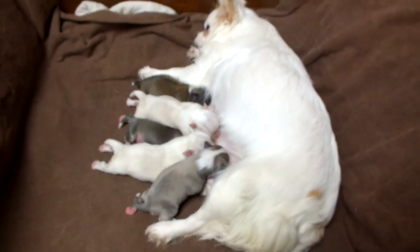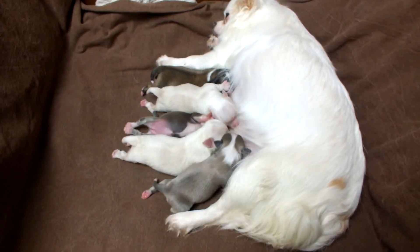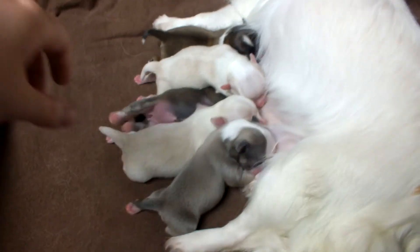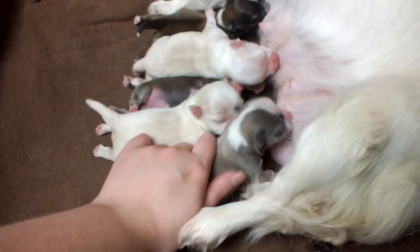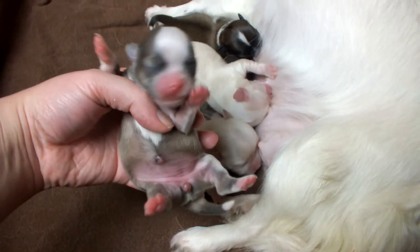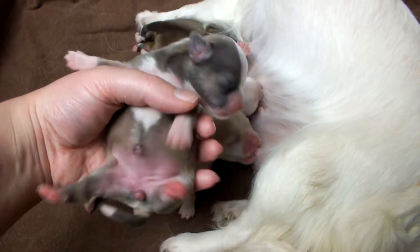All right, here are the puppies. They're all eatin'. Let's see here. This is Astral. Look at that cutie. She says, put me down, I was eatin'.